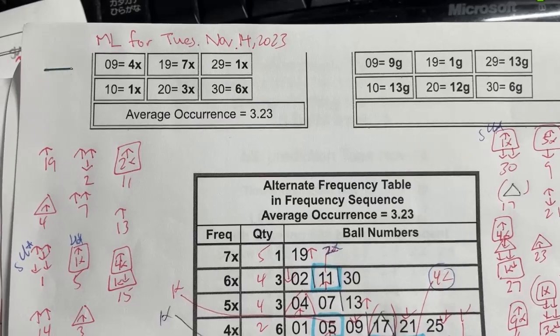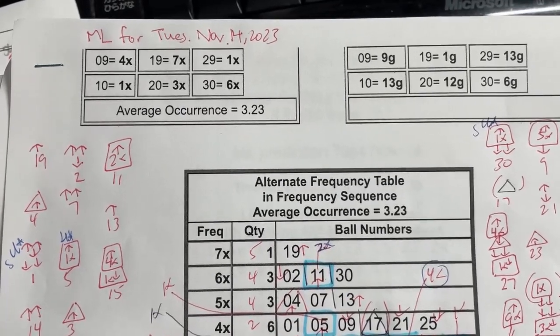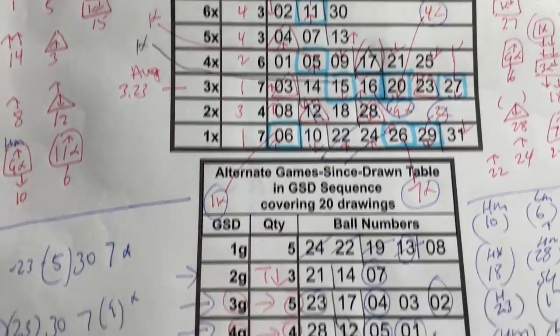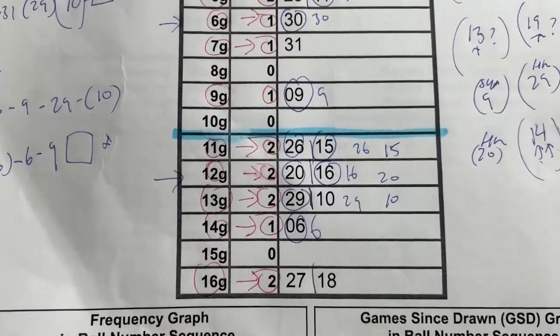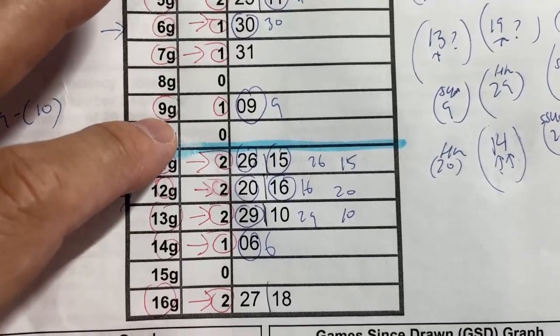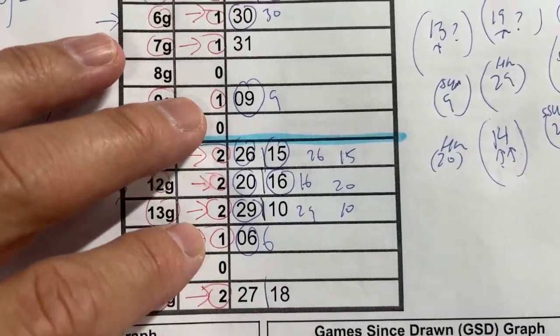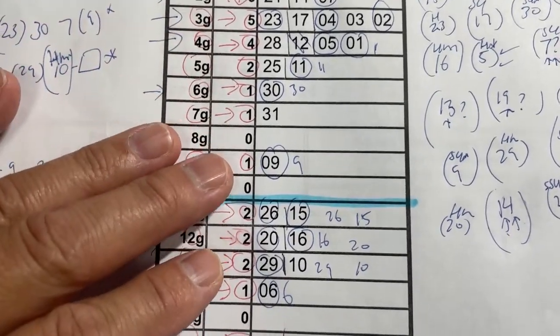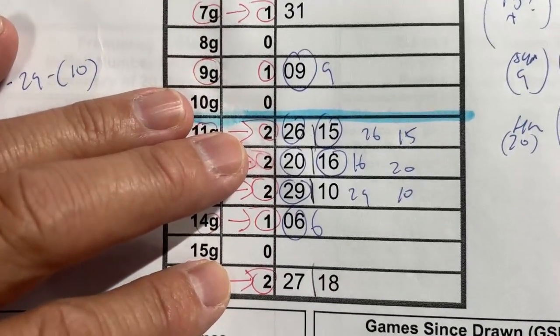You're looking at my mini-lotto worksheet for Tuesday, November 14th. I've been working very hard trying to find the best numbers for us. Anything below this blue line are considered code numbers, and anything above it are warm-to-hot numbers. I usually choose at least one code number. In this case, there are several.